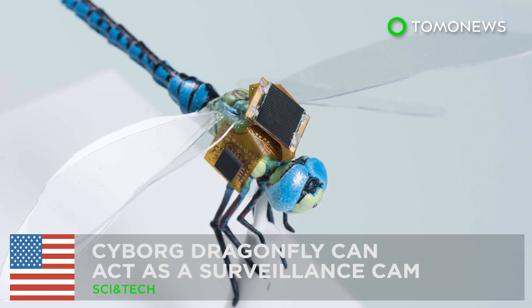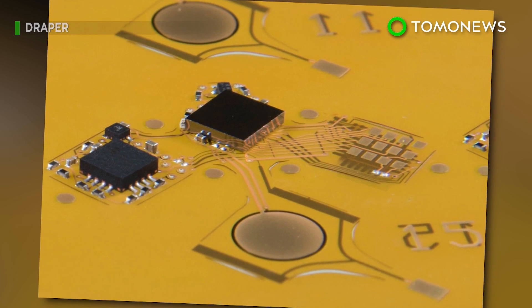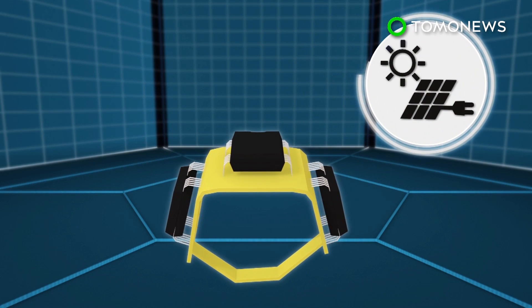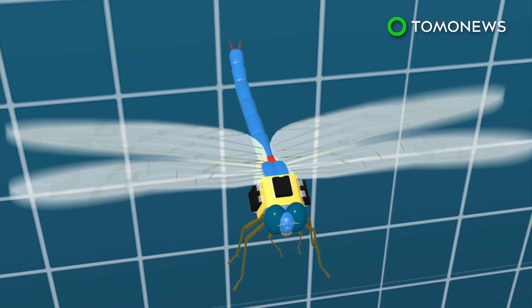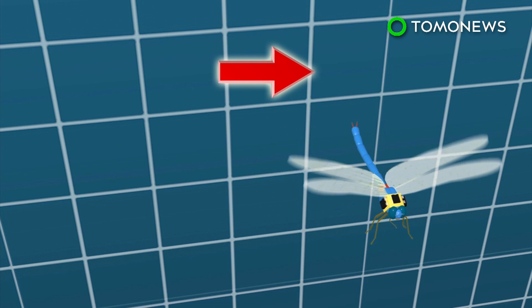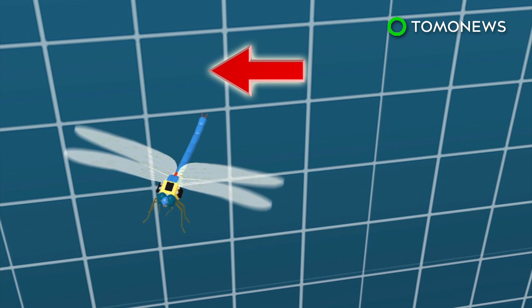Scientists have created a technology that can turn flying insects into surveillance drones. The technology makes use of a tiny backpack equipped with solar power and navigation systems. The backpack is fitted onto a dragonfly and commands the insect with optogenetics, a biological technique that uses light to control the steering neurons inside the insect's nerve cord.